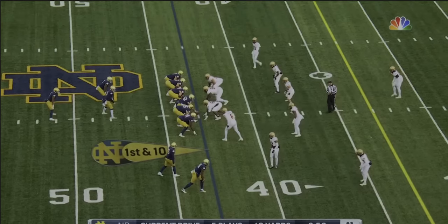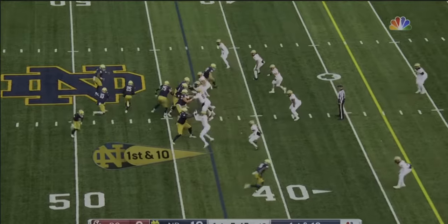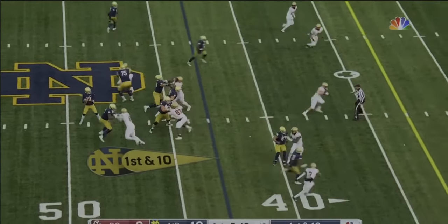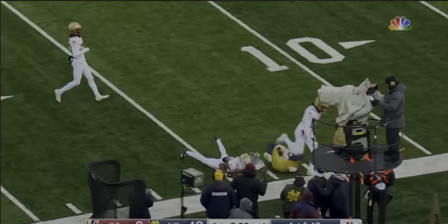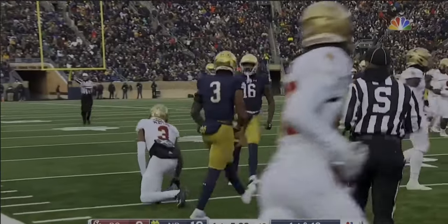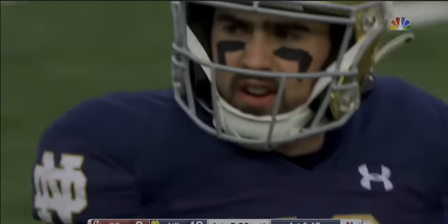Here goes Logan. Big-time play by Deion Colsey. Here's Pine — back to the air. Pine has a wide receiver, and this time it's his running back — Logan Diggs down the sideline. Takes it inside the 15 before Maytree.